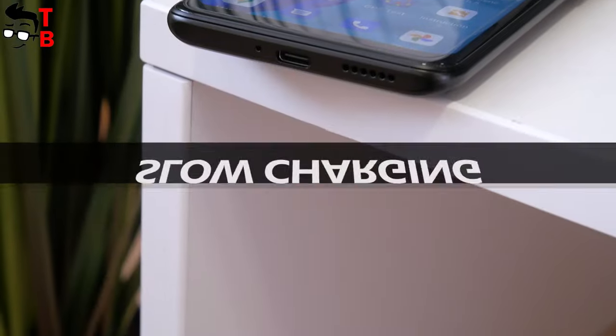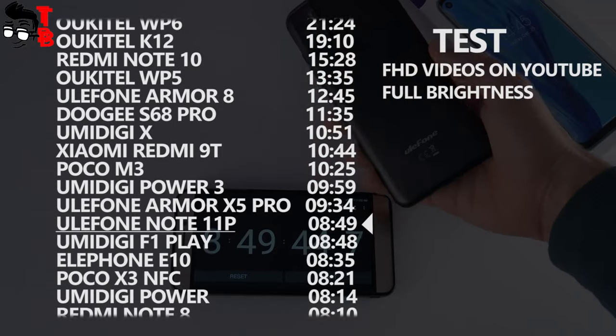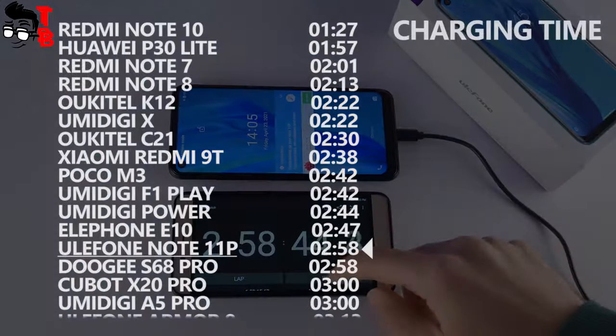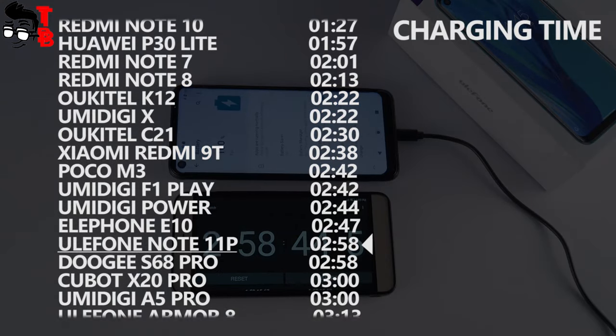We have already done a battery test of the Ulefone smartphone, and the battery life is just OK — not great, but also not bad. However, the charging time is very long. A full battery charge took almost 3 hours.